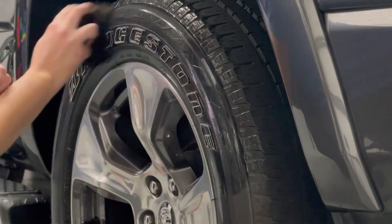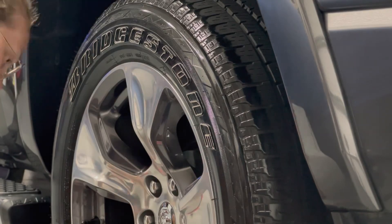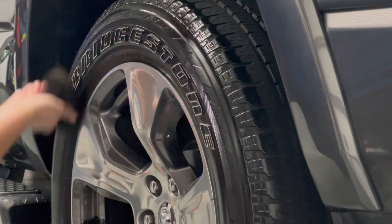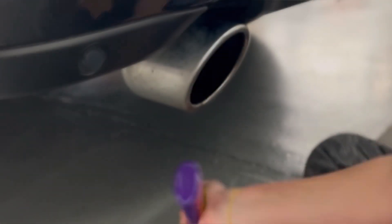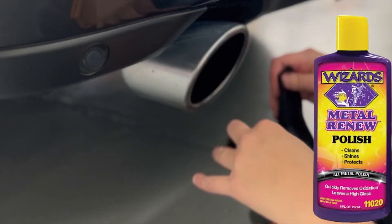For the tires I'm using Car Pro Pearl at a one-to-one dilution ratio. It's a water-based dressing that gives a beautiful medium gloss finish — the tires are dry to the touch, dirt won't stick, it's easy to maintain, and will last two to four weeks for the customer. Last but not least, we're dialing in all of our chrome, exhaust tips, and step-ups using Wizard's Metal Renew Polish — a quick wipe on, buff with a second towel, and it looks fantastic.